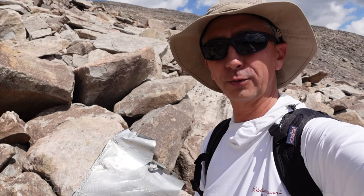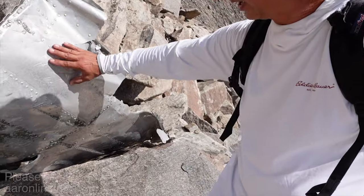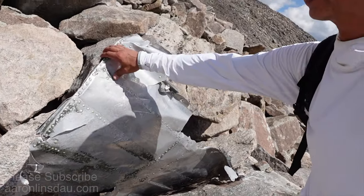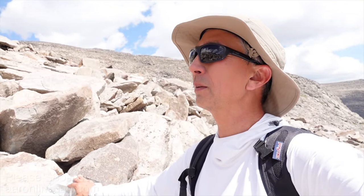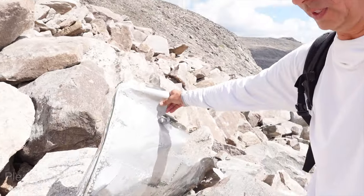It took me 55 minutes from the lake to find the first piece of debris. This is the outer body of the aircraft here. Apparently the debris is spread over several hundred yards — I'm going to try and find the fuselage. The clouds are already coming in, so we have to be careful once the thunder starts; there's zero shelter up here. But this is the first piece.